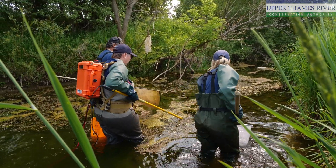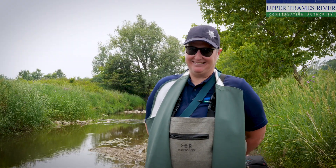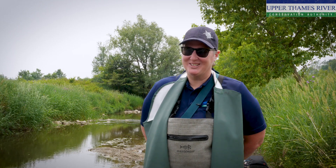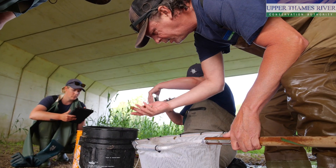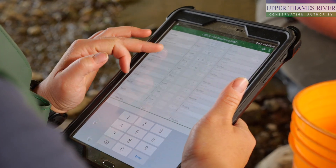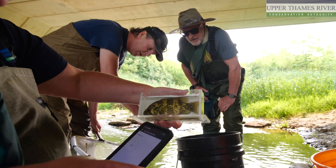The way it works is we put electricity into the water. There is an anode and cathode on the electrofishing backpack. Because of the biology of the fish and their lateral line, they are drawn to the anode and we quickly sweep them up with our nets, take a photo and a count of how many we find, and then put them back into the water.